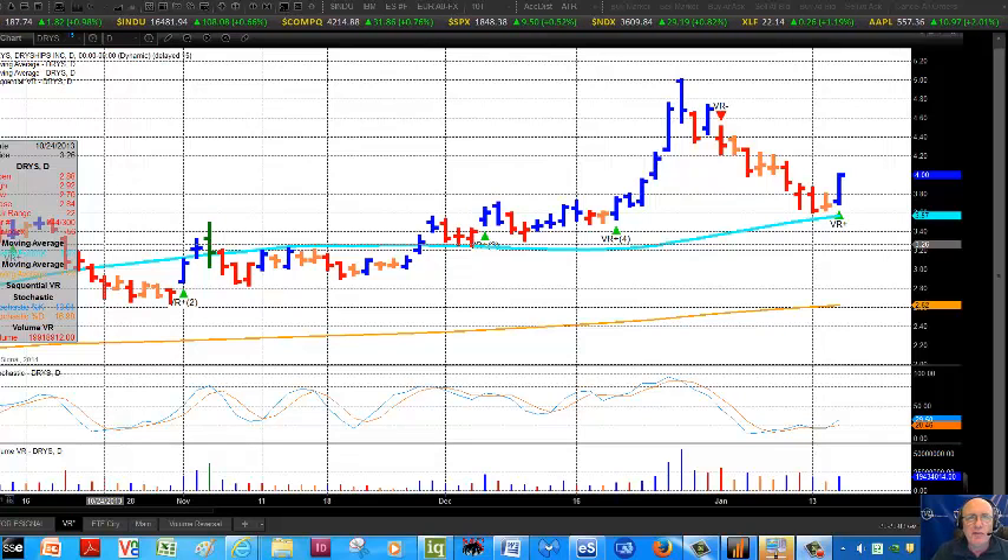Good morning, everyone. This is Mark Leibovit from VRTrader.com, and this is a Leibovit VR tutorial for Thursday morning, January 16th. We're looking at the eSignal platform and DryShips, ticker symbol D-R-Y-S.